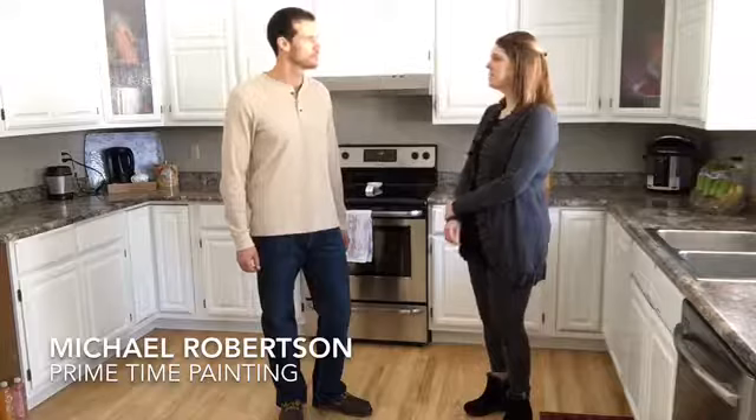Well, thank you so much for being with me today. And if you need a painter, call Primetime Painting — Michael Robertson — and we'll see you next time. Thank you.